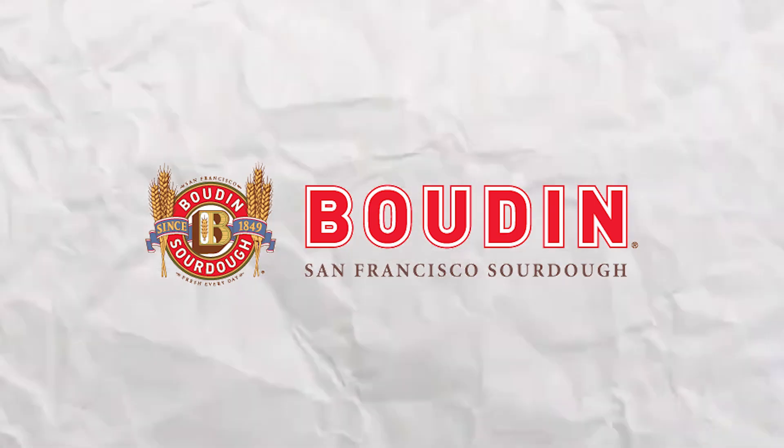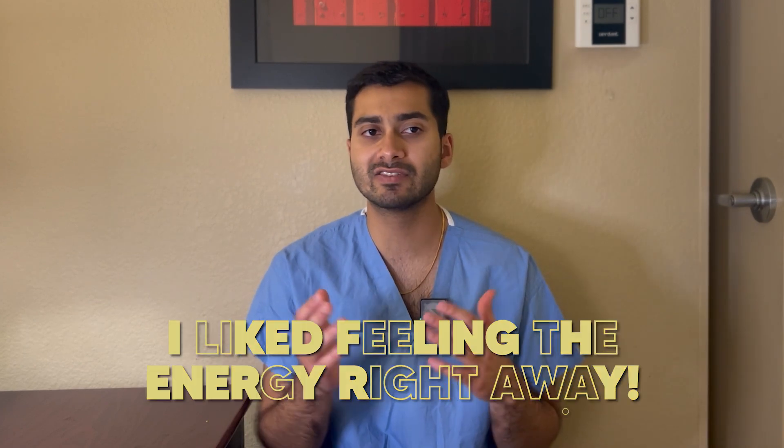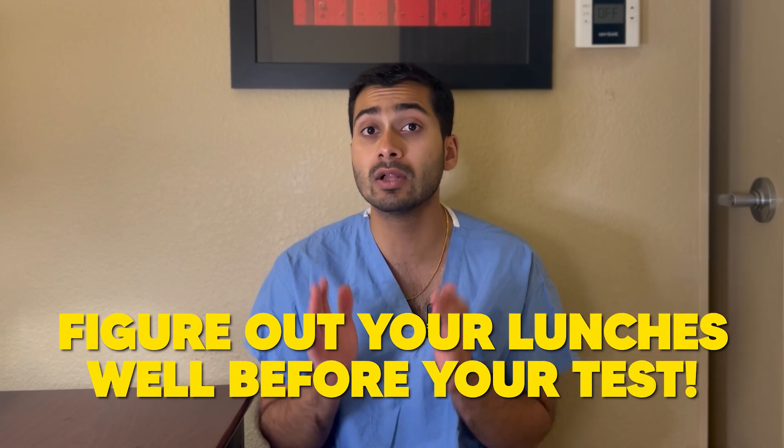For lunch, I always had a chicken salad sandwich from Boudin. It's some white bread, simple carbs — not the most nutritious — but personally I liked feeling that energy right away, and paired with the caffeine it gave me long sustained energy. It's probably not the scientifically best thing for lunch, but the point is: figure out your lunches and snacks well in advance of your test, and your drinks too. Come prepared with them on test day and don't forget them at home.